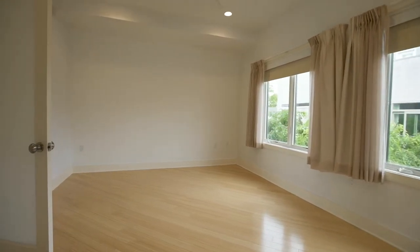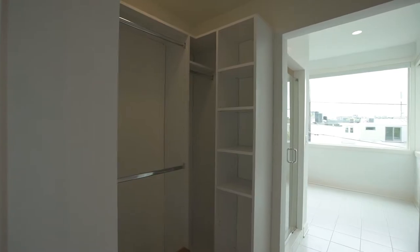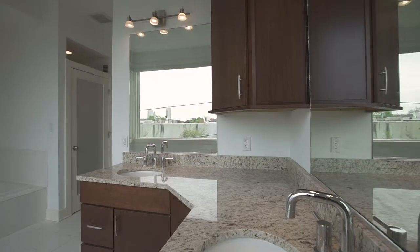Escape to relax in the master suite with a walk-in closet. The master bath consists of an enclosed toilet, tile rain shower, and jacuzzi tub.